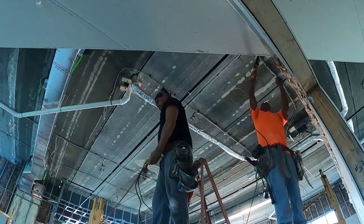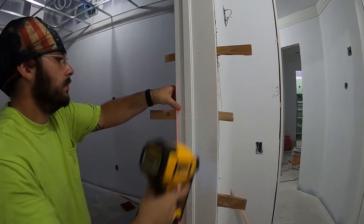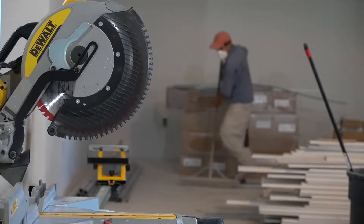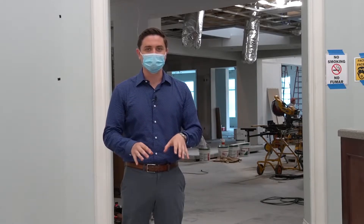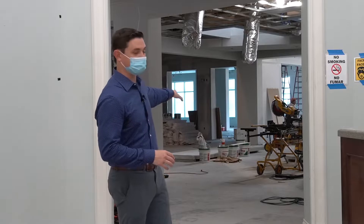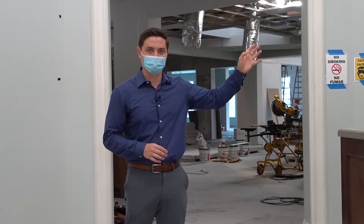Six days a week, crews are working hard to get our new Health and Lifestyle Center ready for you. I know things are looking a little different, but right now we're standing here in the lobby. Behind me we've got the existing workout space — we'll get to that shortly — but first I want to show you some of the upgrades that have been made to the spa.